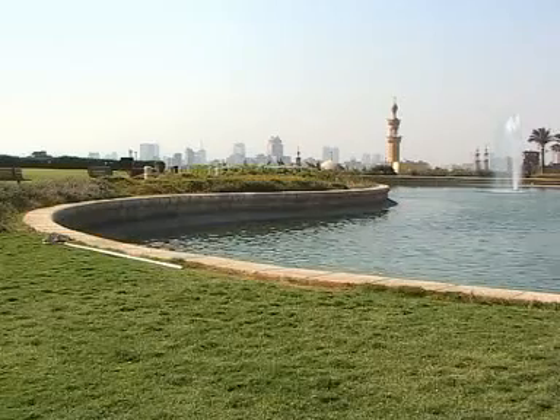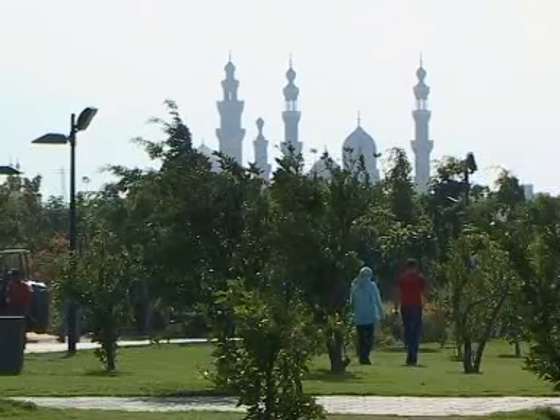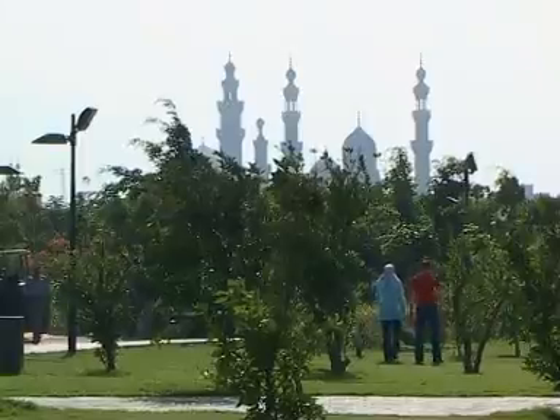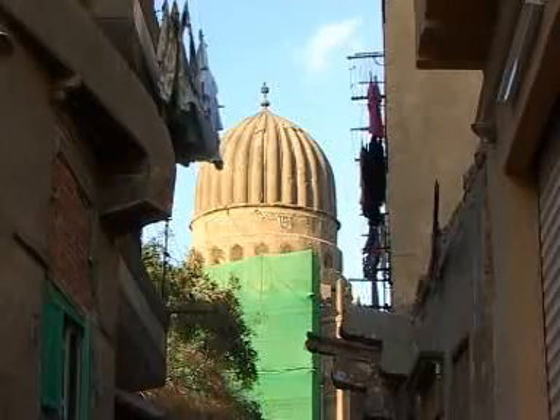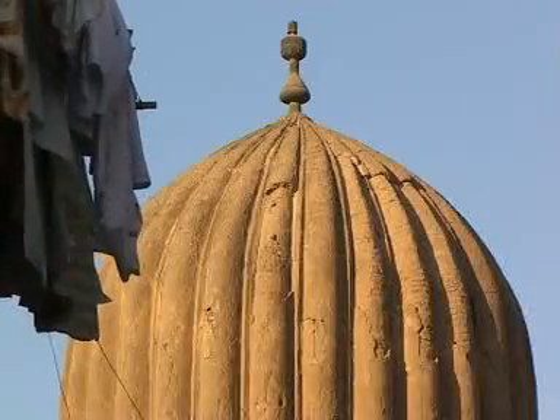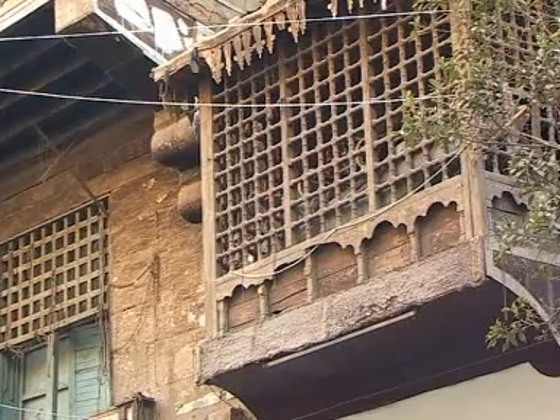Al-Azhar Park is an oasis overlooking historic Cairo's many minarets and domes. Just downhill from the park is the bustling area of Darb al-Ahmar. This historic neighborhood is a labyrinth of alleyways, mosques, and old facades.